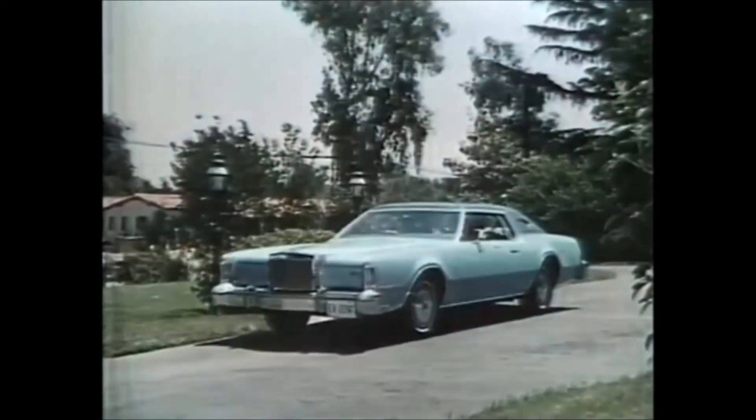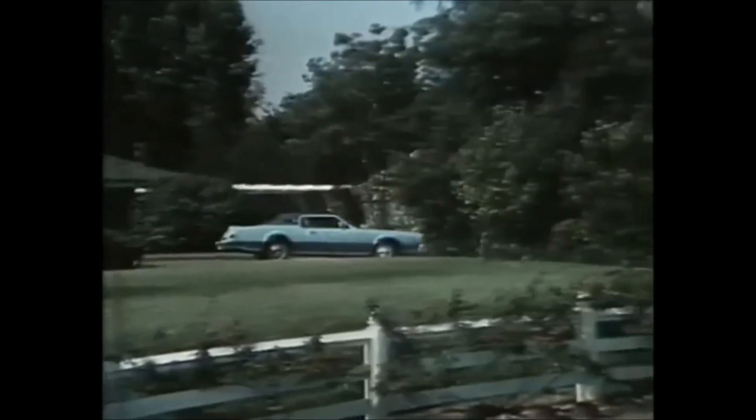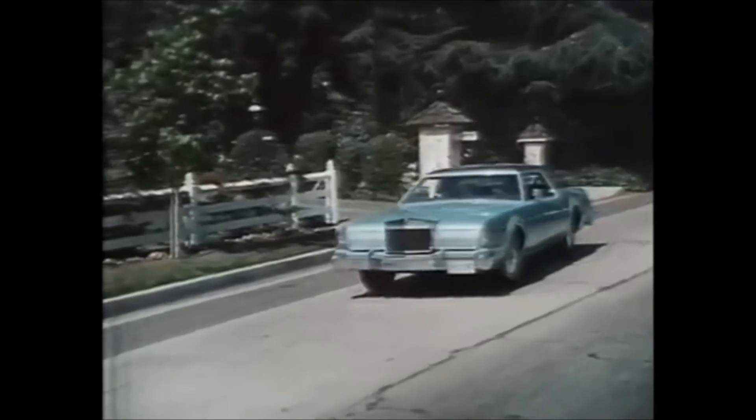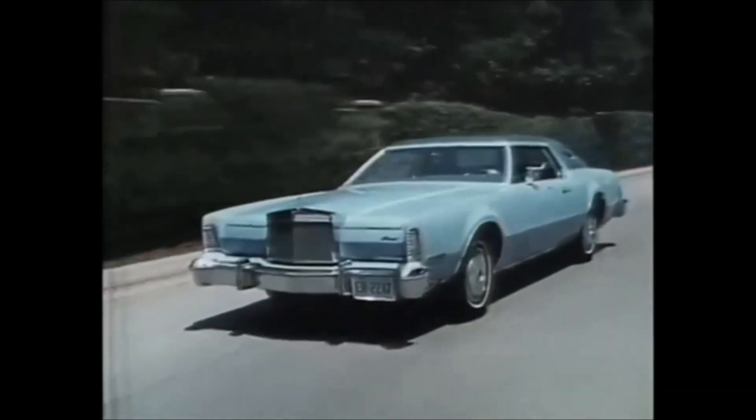For new levels of comfort, Mark IV brings you the optional power lumbar seat — adjustable support for your lower back to help combat driver fatigue. In the rear, comfort and elegance to pamper the most discriminating passengers. And for 1975, the Mark IV adds four-wheel power disc brakes to its already impressive list of standard equipment. Test drive a beautiful new Mark IV at your earliest convenience. Continental Mark IV — for excellence.